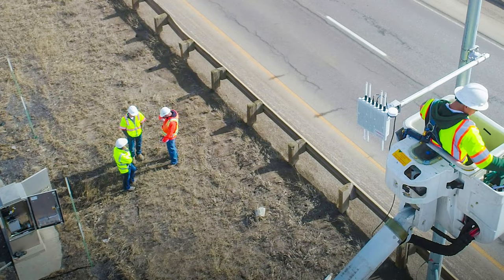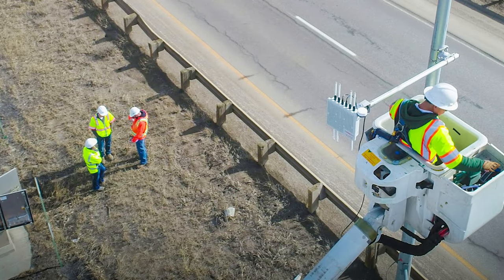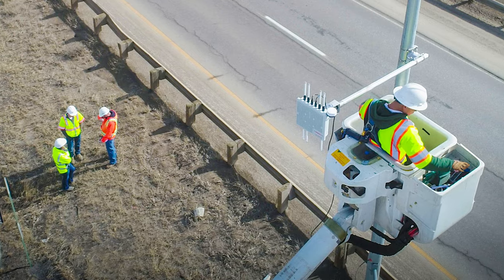We had to stay on the cutting edge of all the new technologies, and all of our installers had to get up to speed with how to dial it in and integrate it into the project.